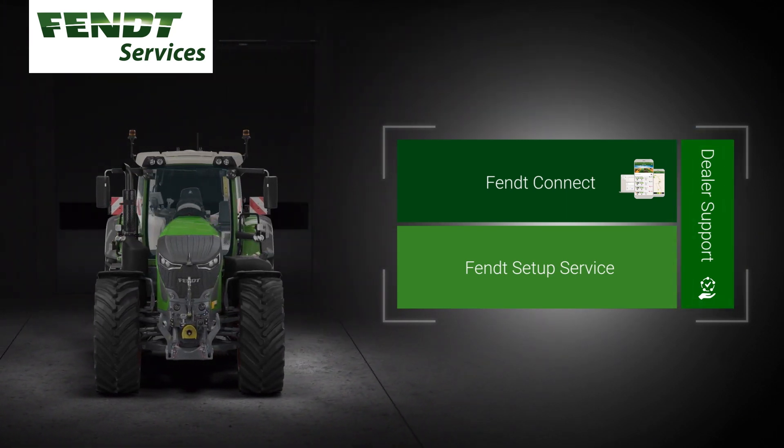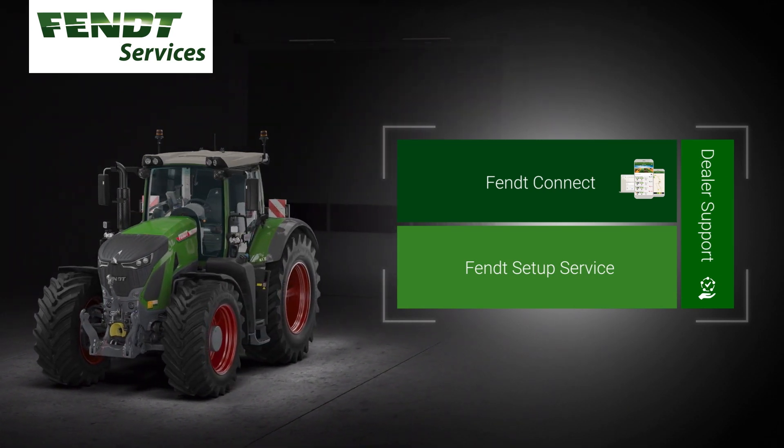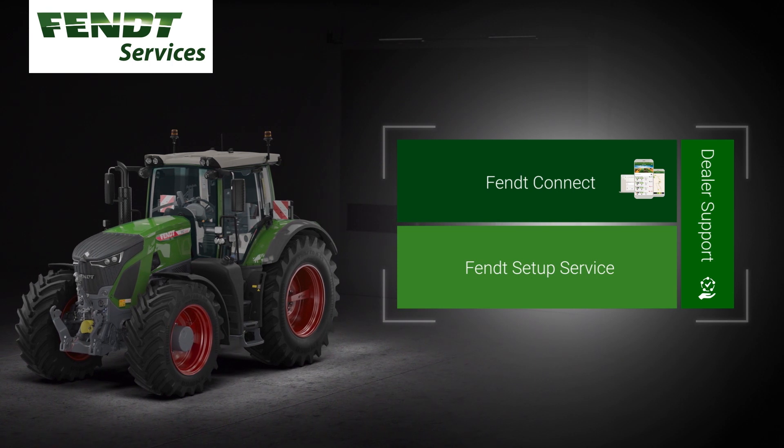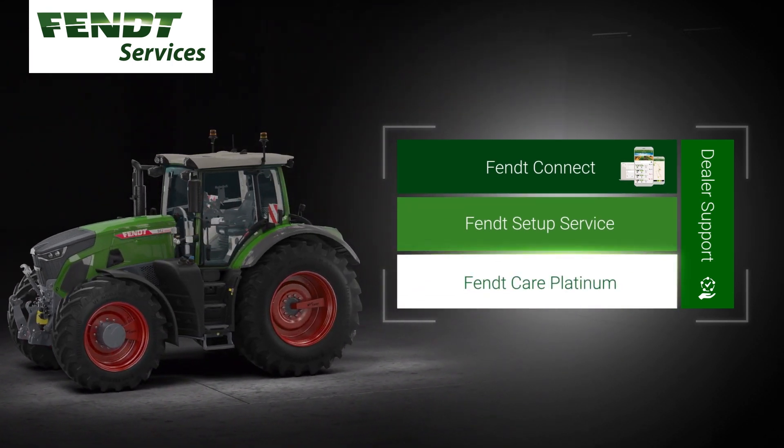The performance report runs analyses to optimize your machine's capacity. Full cost control and planning security is guaranteed with a FENT Care Platinum extended warranty.